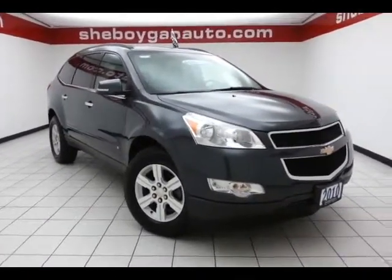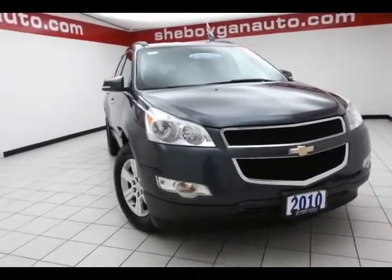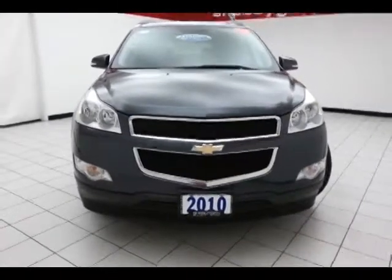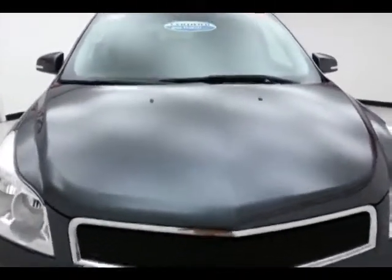Today's special is a 2010 Chevy Traverse LT All-Wheel Drive, stock number A9390A. 57,000 miles on this local trade, comes to us with a clean AutoCheck history report, cyber gray metallic in color.